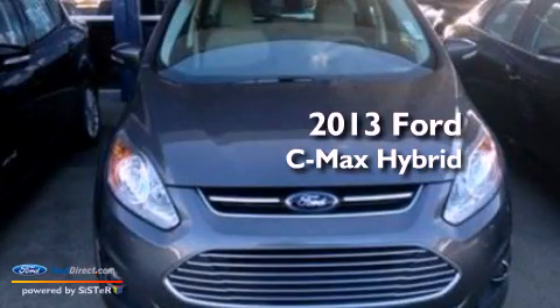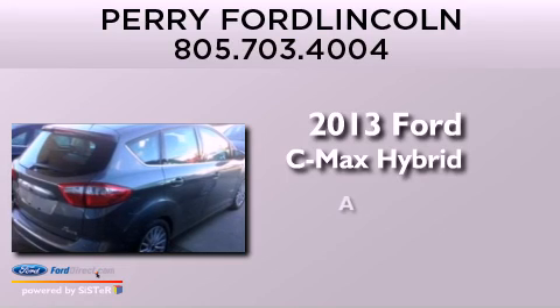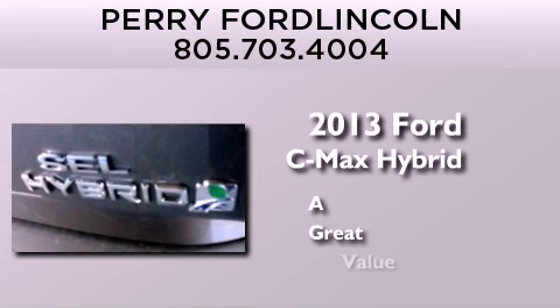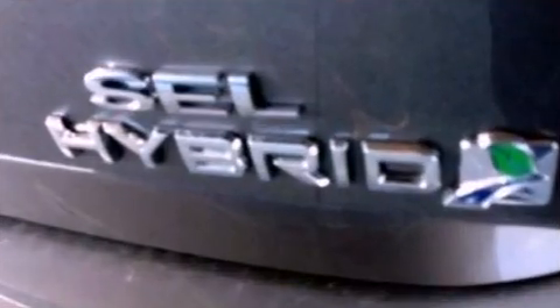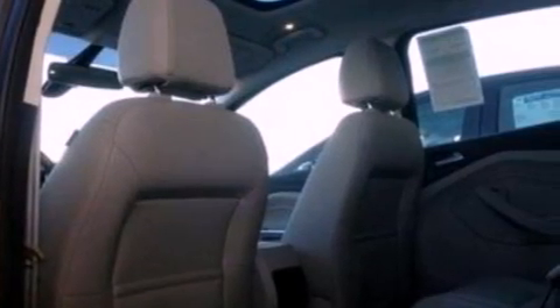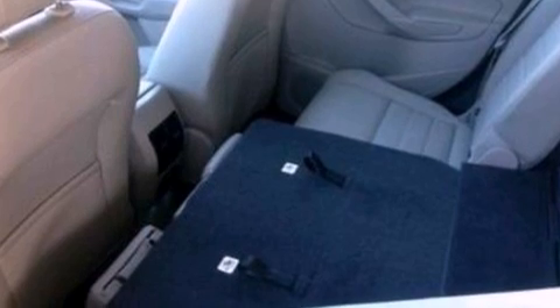This is a brand new 2013 Ford C-MAX Hybrid. Its top features include a navigation system, traction control and stability control systems, 100% commercial-free Sirius satellite radio, aluminum wheels, and a tire pressure monitoring system. The following features are also included.